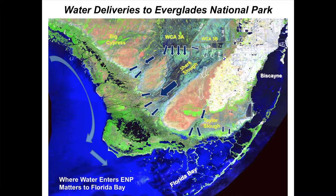Now focusing on water deliveries inside Everglades National Park: with the water management system we have today, the bulk of the water is flowing through water conservation area 3A, across Tamiami Trail, and it pretty much finds the west coast estuaries and the Gulf.